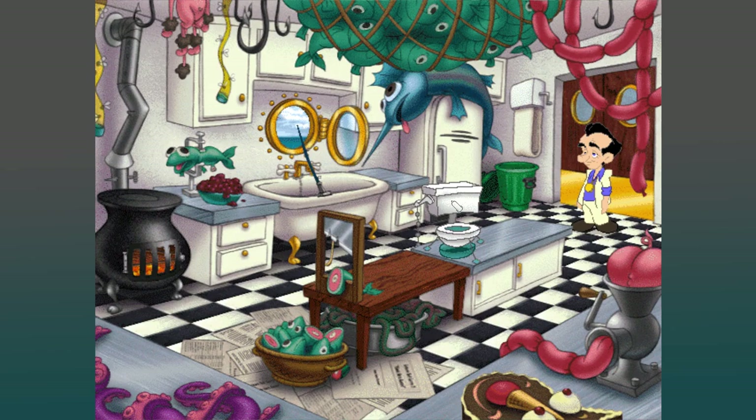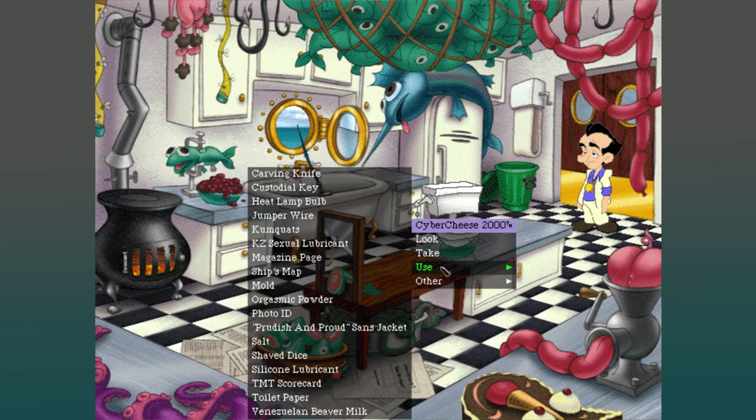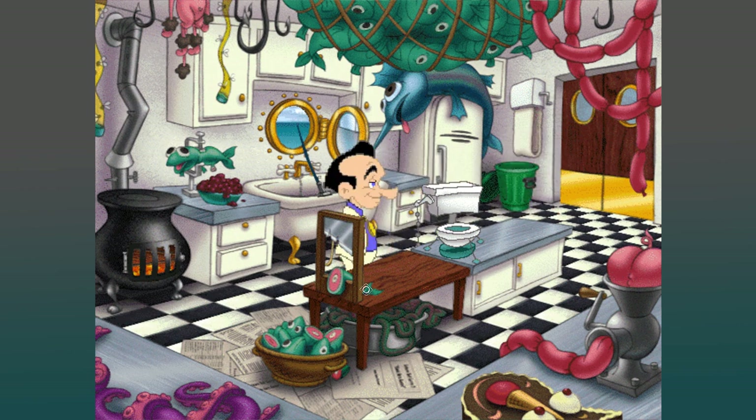So I think this is the cheese maker. If we use the beaver milk — we need that, get that in there. Once again, Larry, you're missing something. I wish I had a dollar for every time I've heard that. You're missing an ingredient essential to the cheese making process. Oh, drat. I thought I had everything. What am I missing?